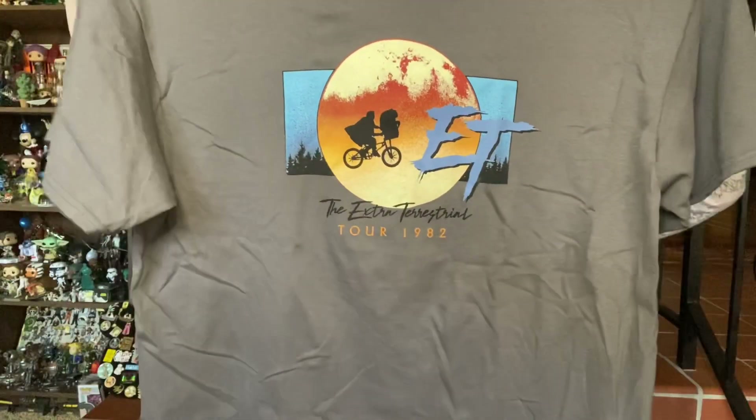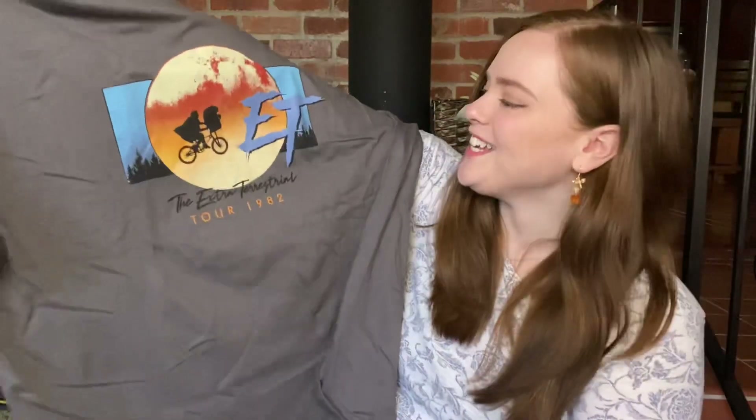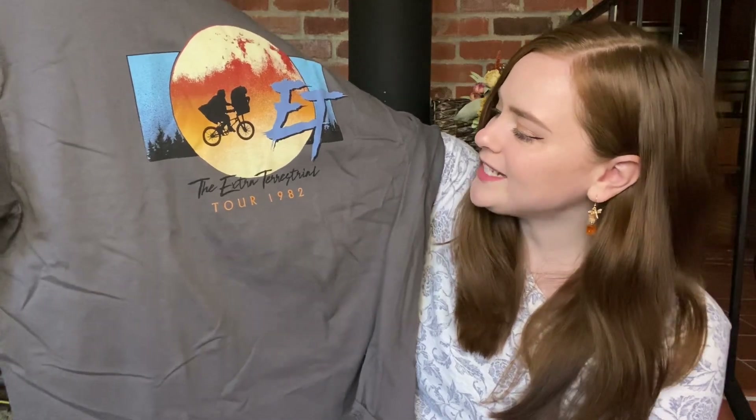The first thing I'm feeling is the shirt. So I'll start off with this — we have got a gray shirt today. I'll give you the first peek. It's an E.T. shirt, the Extraterrestrial Tour, 1982.